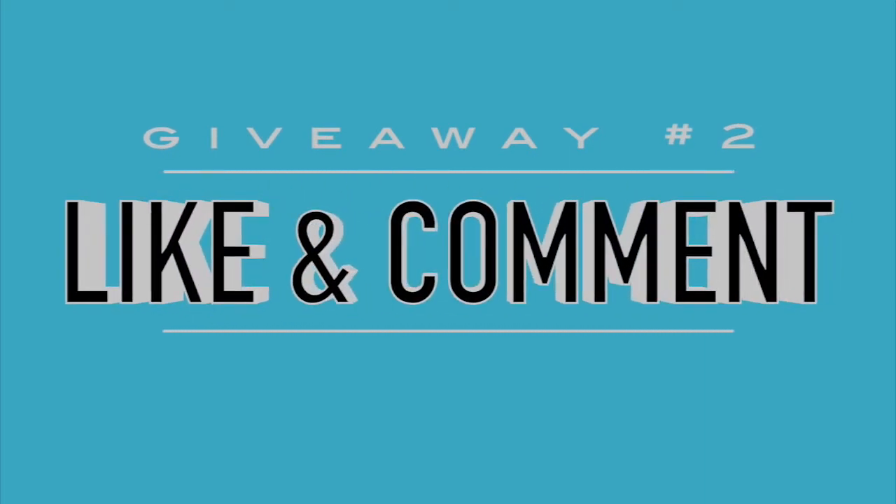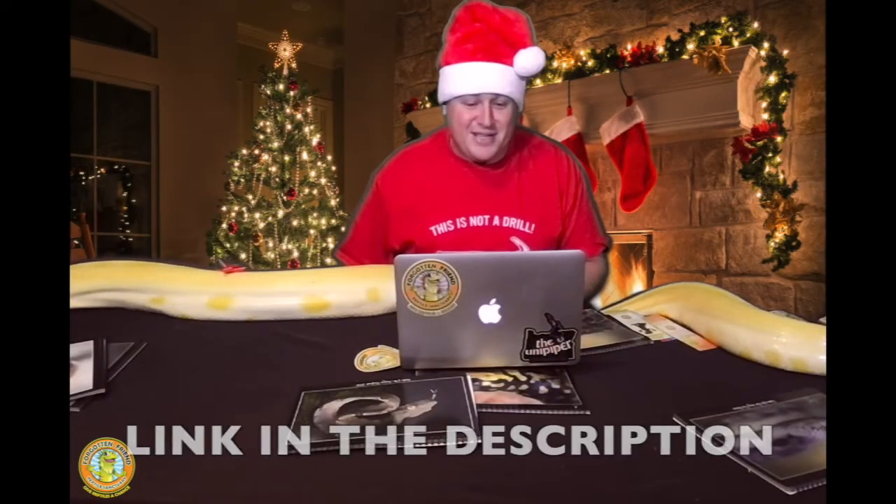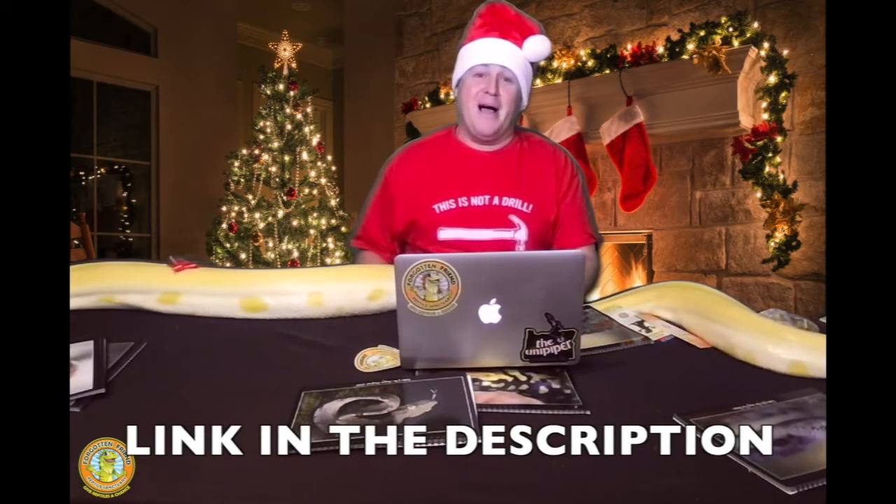Maybe you don't have reptiles, but this is just a lot of fun and you love winning prizes. So what you can do is just visit the Merry Reptile Christmas photo album on our Facebook page, like and react to some of the pictures, and comment on them with words or with GIFs. We're actually going to be choosing some of the favorite comments and GIFs on these pictures to win some bonus prizes. That's the second way you can win.